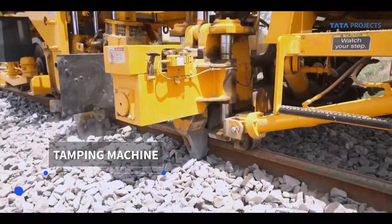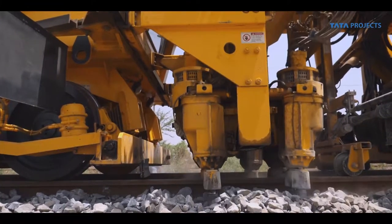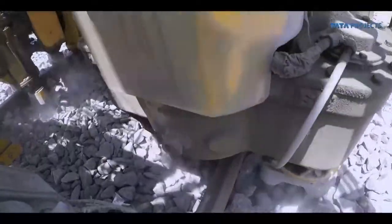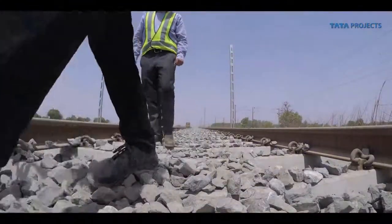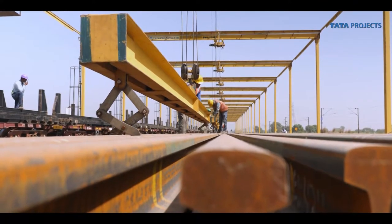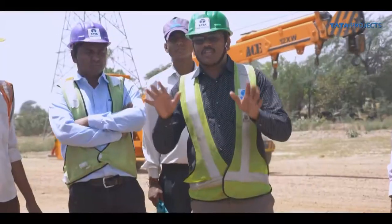Tamping machines play a critical role in bringing the tracks to design geometry. Trimble trolleys, armed with dedicated software, record data to ensure accuracy of the track laying work. Safety of people working across an area of 105 kilometers is a daunting task — regular training sessions, on-site demonstrations, and strict supervision ensure a safe working environment.